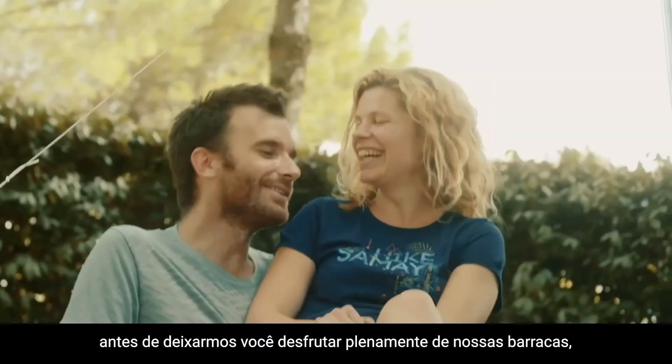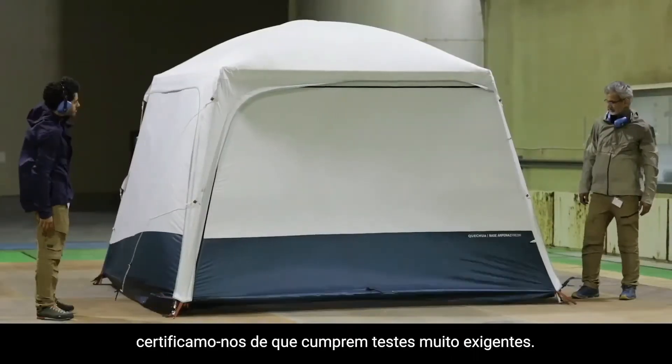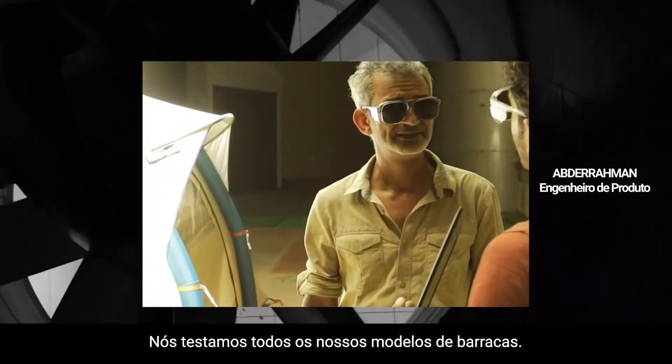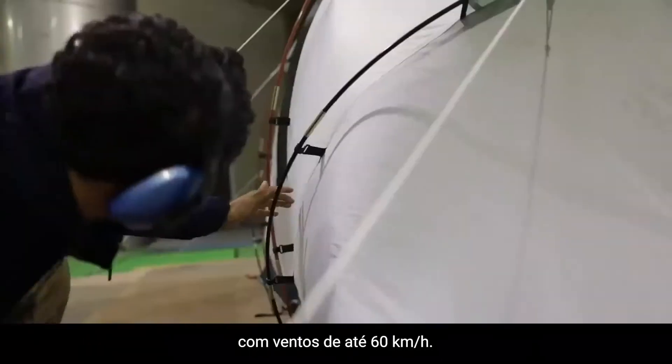At Quechua, before we let you fully enjoy our tents, we make sure that they meet very demanding tests. We put all our tent models to the tests. Each family camping tent is tested in a wind tunnel with winds of up to 60 km per hour.